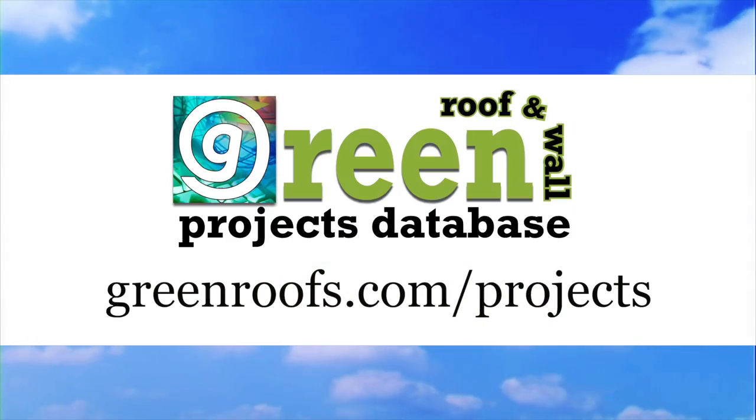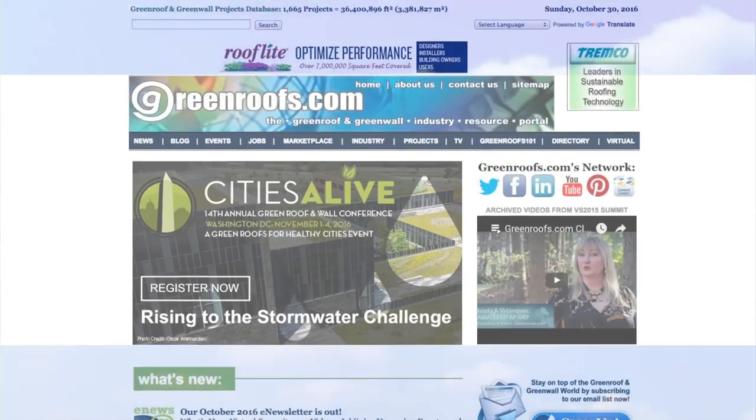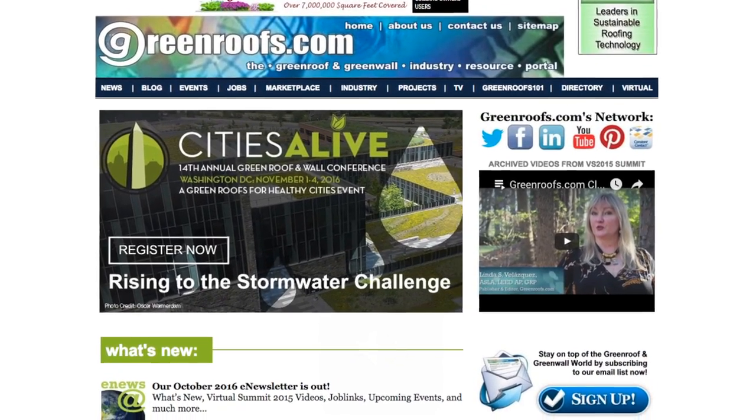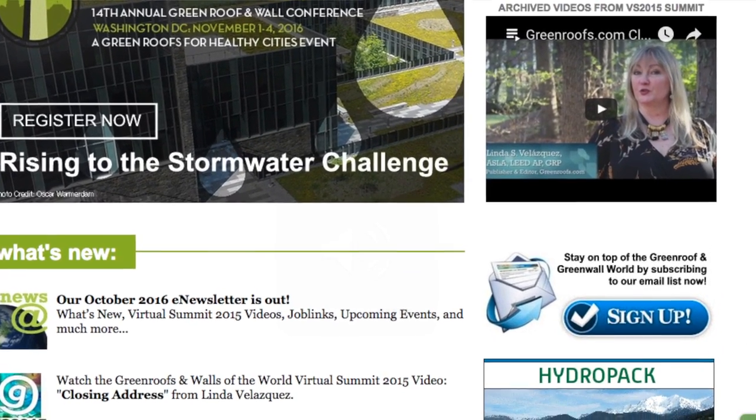For more information about this project and many more, explore the International Green Roof and Green Wall Projects Database at greenroofs.com, and join our mailing list so you don't miss out on any of the green roof and green wall news in upcoming Projects of the Week.